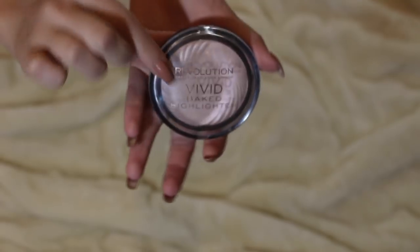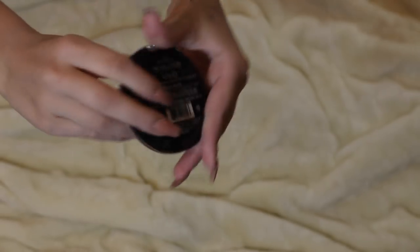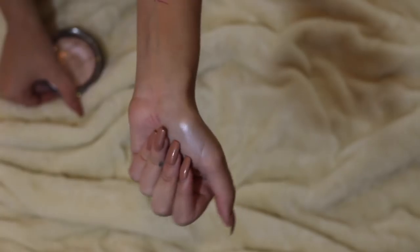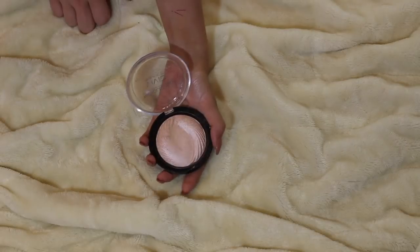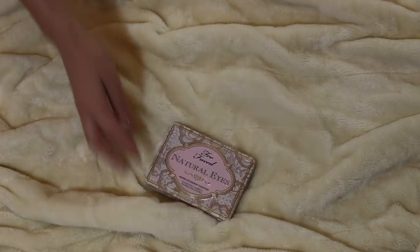For highlighter, I have the Makeup Revolution Vivid Baked Highlighter in the shade Peach Light. This is six bucks and it is so poppin'. This was in my Most Intense Highlighters video, but it's so good — 10 out of 10!